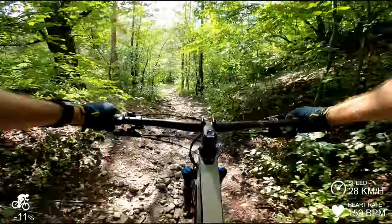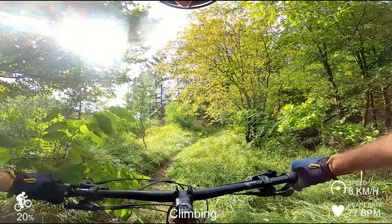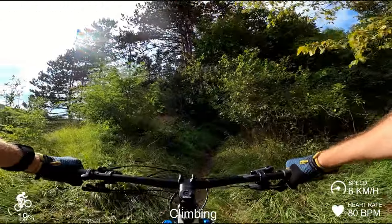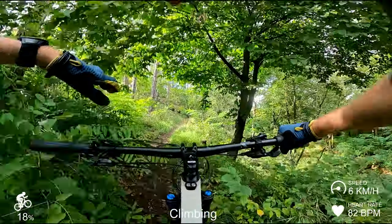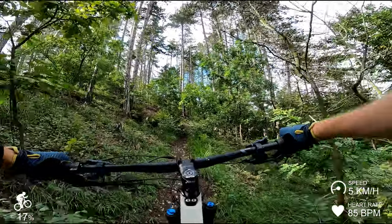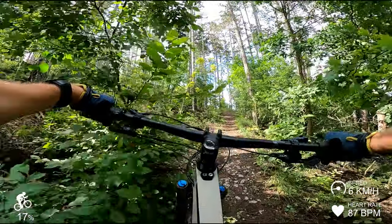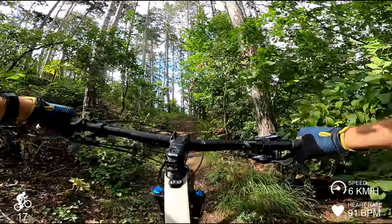Smooth as can be. Let's go up what I just came down to see how it feels on the climb. I have it fully locked out now — it feels great. I don't think I'll have to go to the second suspension lockout. But maybe let's try it on this little part here. It doesn't feel as solid, but it doesn't feel like I'm wasting energy either.